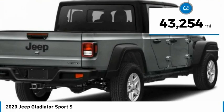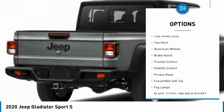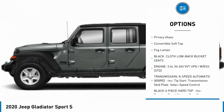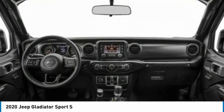This vehicle has less than 45,000 miles. Here are some of this vehicle's great options: tire pressure monitor, four-wheel drive, tow hitch, aluminum wheels, brake assist, traction control, stability control, privacy glass, convertible soft top, and fog lamps.